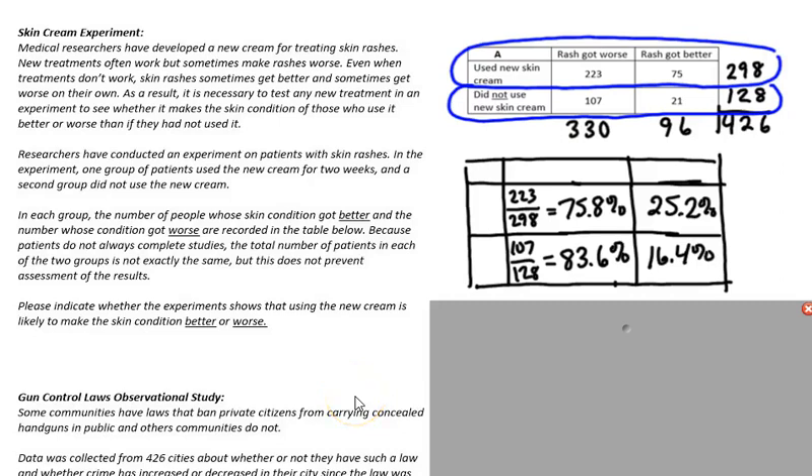Let's say we have a situation where there's an experiment on skin cream. Medical researchers have developed a new cream for treating skin rashes. New treatments often work but sometimes make rashes worse. Even when treatments don't work, skin rashes sometimes get better and sometimes get worse on their own.